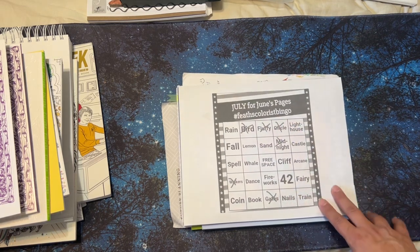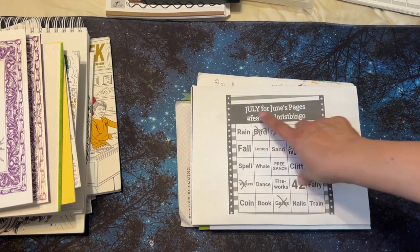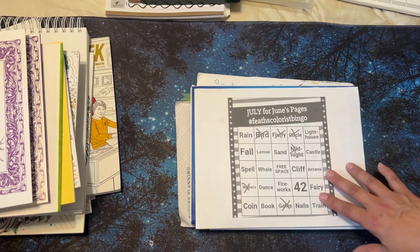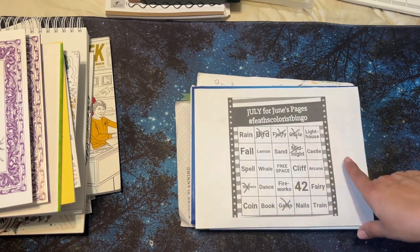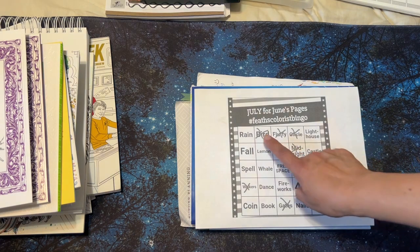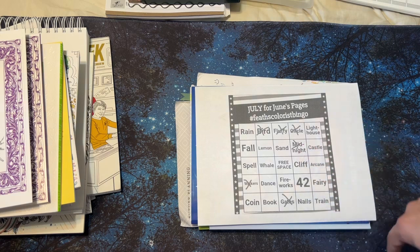And I thought I would just do a video. I actually got some done — I was so excited! So this is July for June's pages. What you do is you look on here and see what you colored in June to see if you got a bingo. And as you could see, I didn't get a bingo, but I actually filled some up.